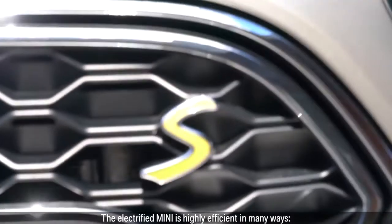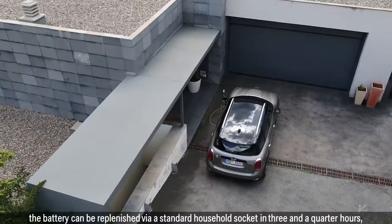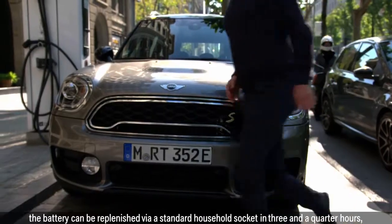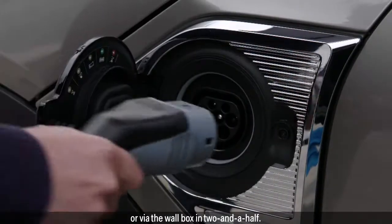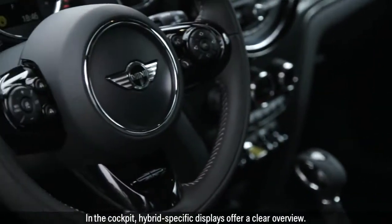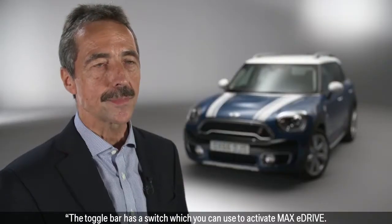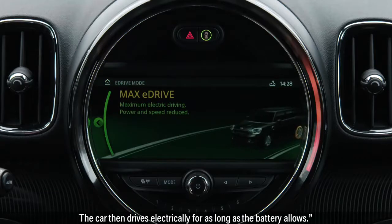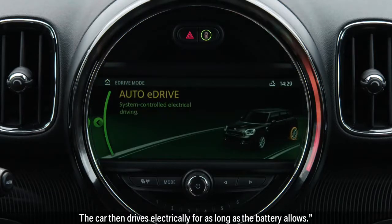The electrified MINI is highly efficient in many ways. The battery can be replenished via standard household socket in three and a quarter hours, or via the wall box in two and a half. In the cockpit, hybrid-specific displays offer a clear overview. The toggle bar has a switch which you can use to activate max eDrive. The car then drives electrically for as long as the battery allows.